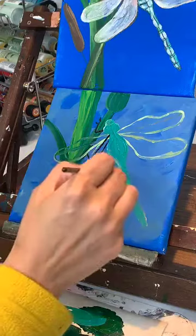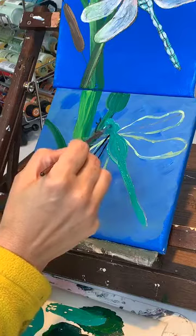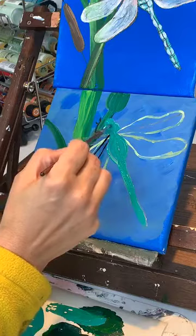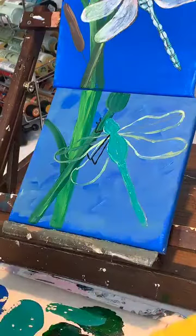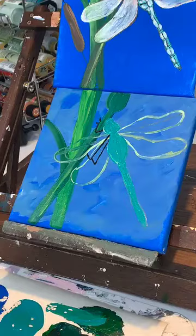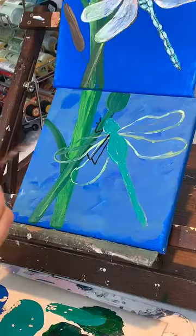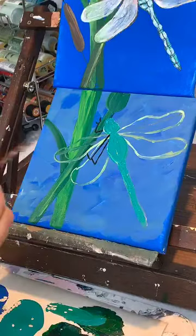The membership is for any level painter — you do not have to be an experienced painter. Someone said these paintings look like they're for advanced people, but they're not. I show you every single step of the way how to paint. Tribe members, share your knowledge of the membership and let them know what you think. So here we go with our dragonfly — I'm going to use a liner brush now.